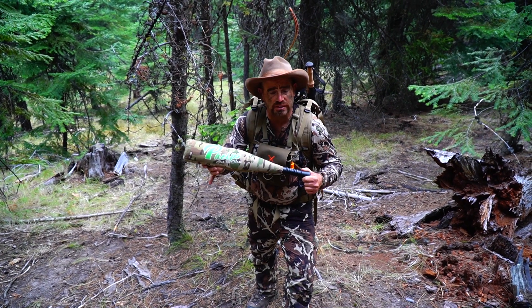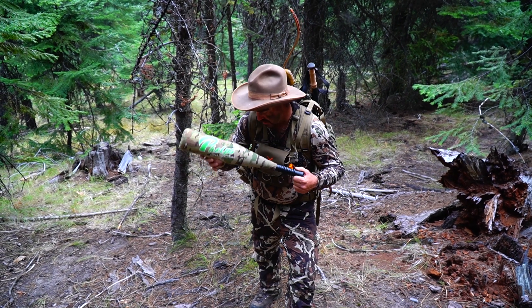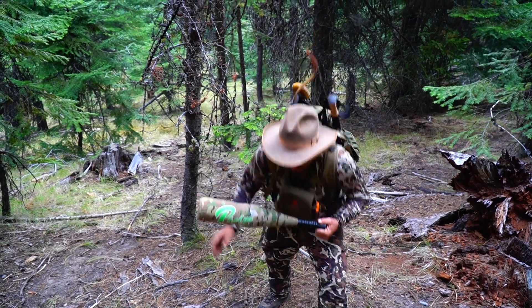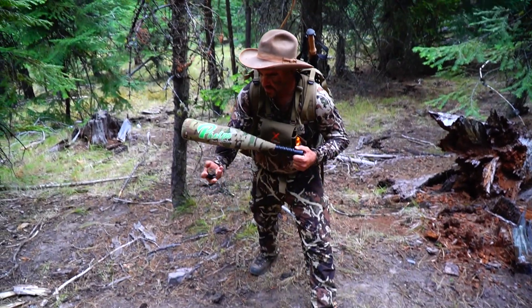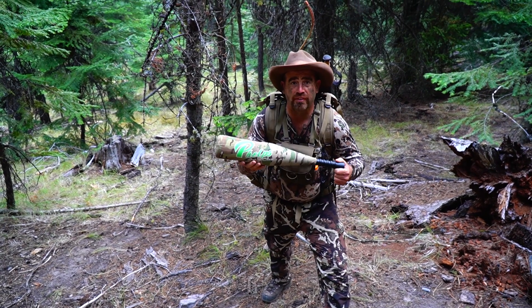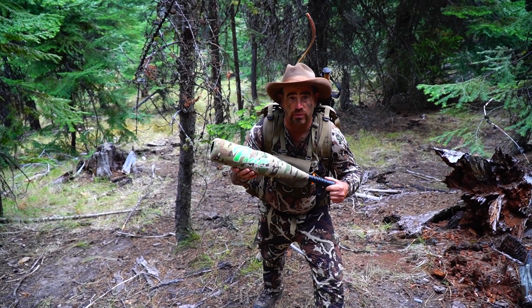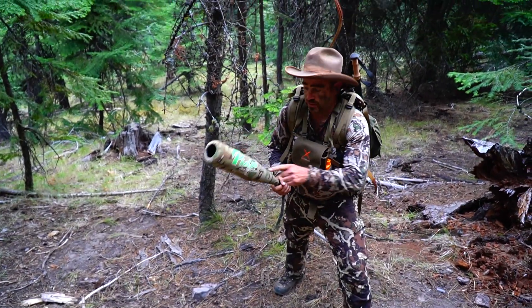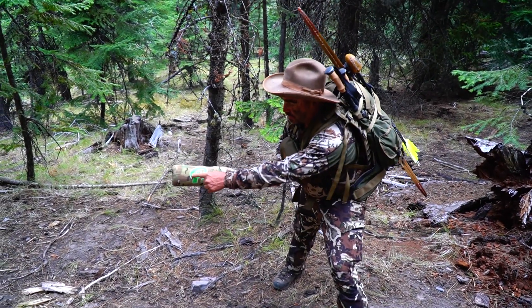You can also use it during elk season — we use it all the time during our season. Do you have that constant battle in your mind whether or not to reach down and just grab elk poop and see how new or old it is? Well, no longer do you have to do that. The Phelps Sign Checker will tell you how old it is. It's easy, it's simple — you just hold it with the Phelps logo horizontal.